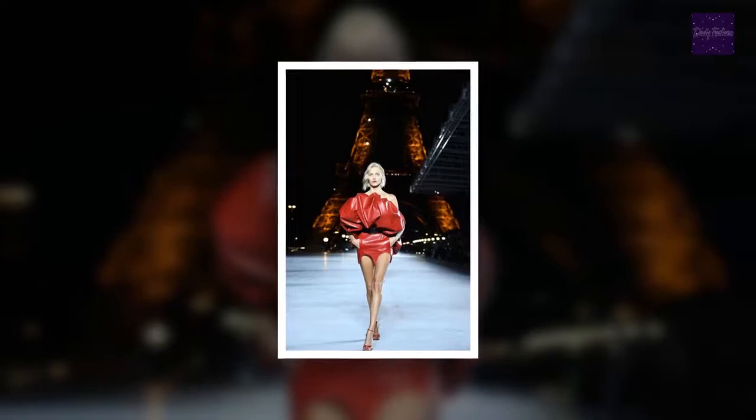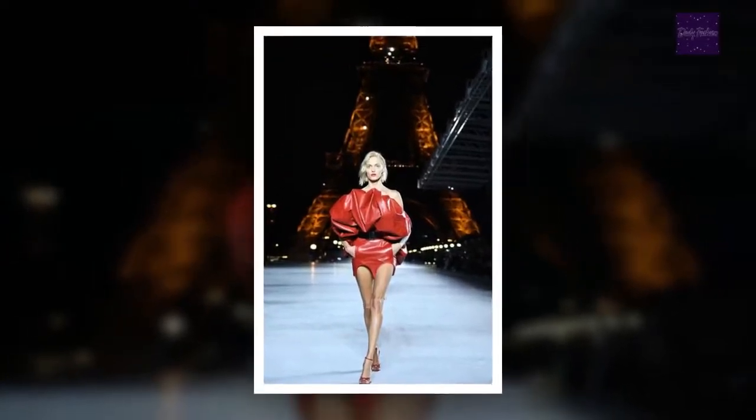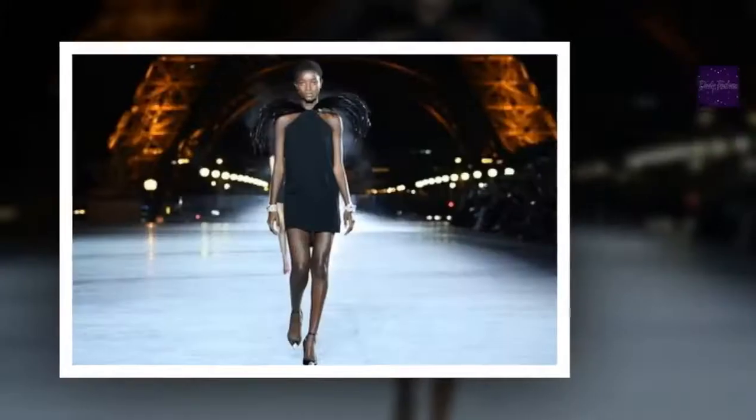With a backdrop like that, however, it was hard to focus just on the clothes.